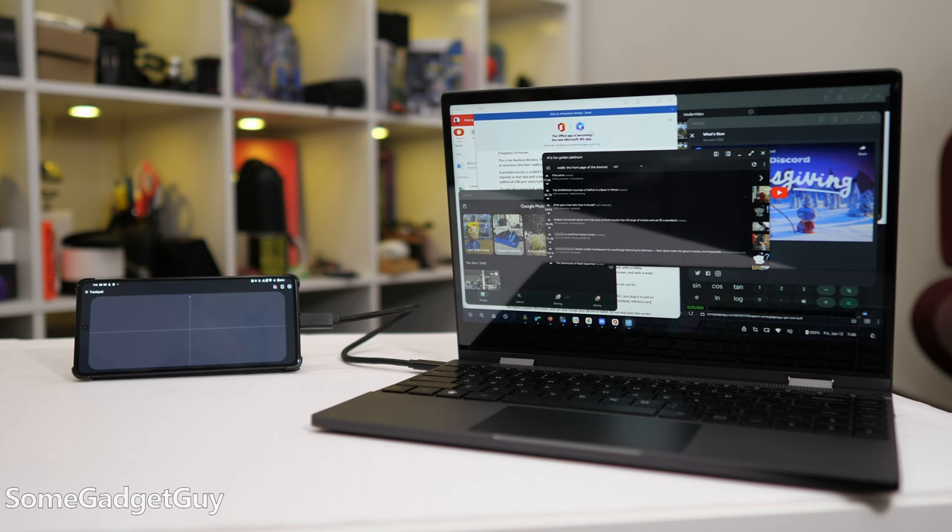There is a wide spectrum of solutions to add a bigger screen to the gadgets you already own — portable monitors, laptop-style docks, and then something a little more exotic, a little smaller, and a lot lighter.